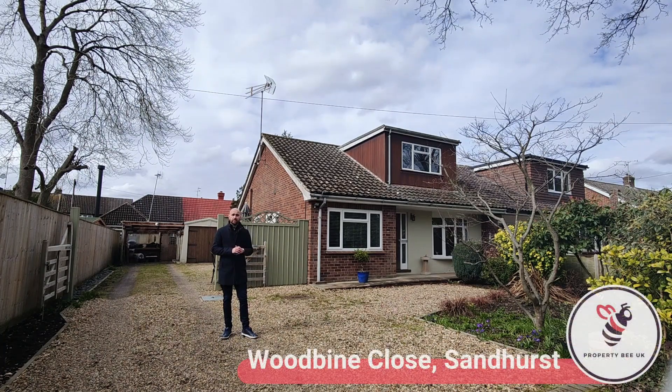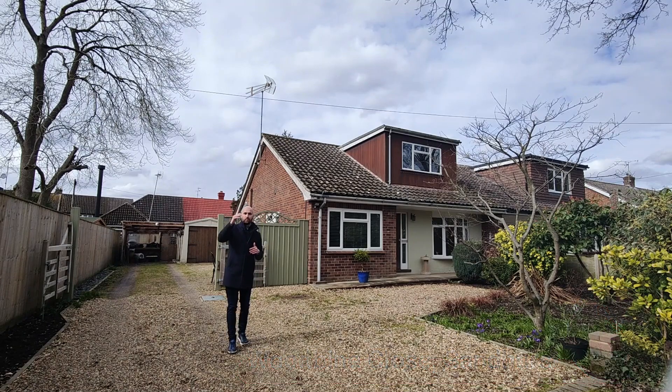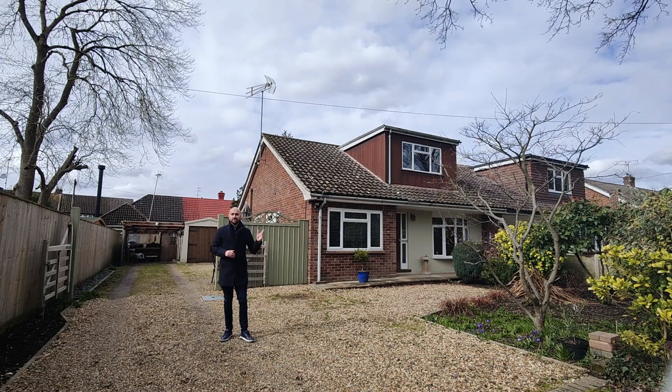You can see behind me here the plot size is absolutely massive and offers amazing scope to extend. We're also close to some amazing green spaces — we've got Sandhurst Memorial Park, Shepherd's Meadow, and needless to say, where we're situated here, we are right within the centre of Sandhurst Village.